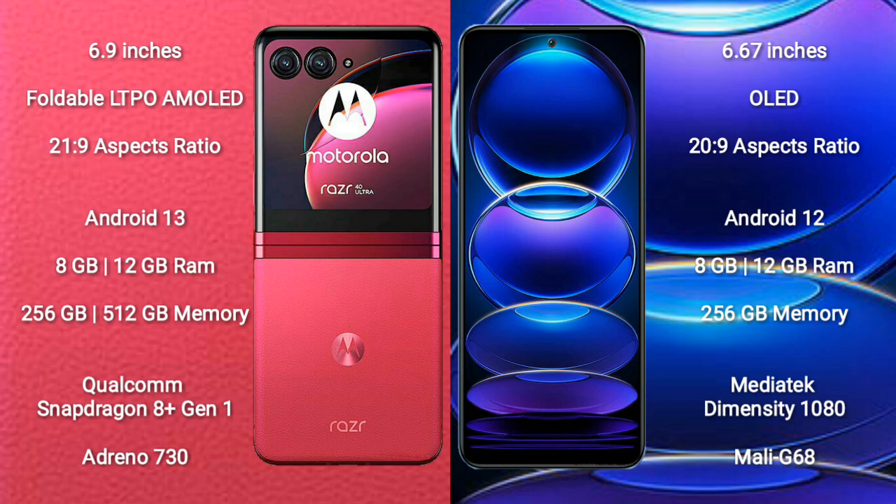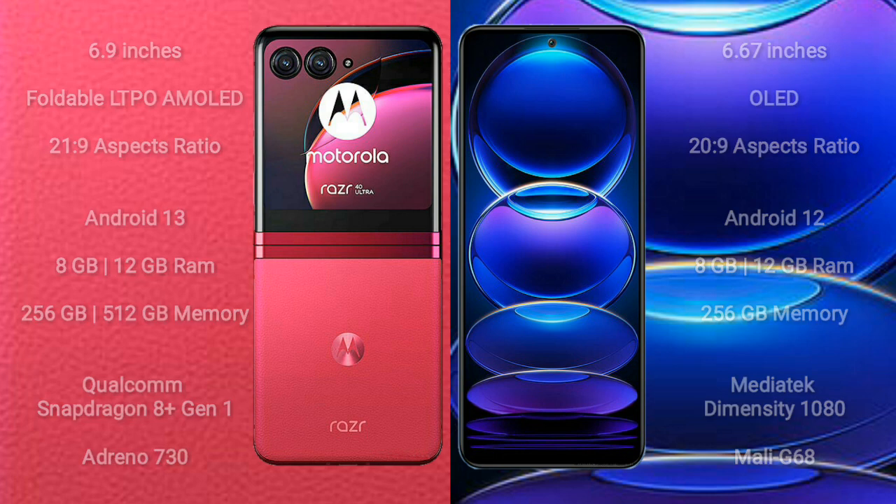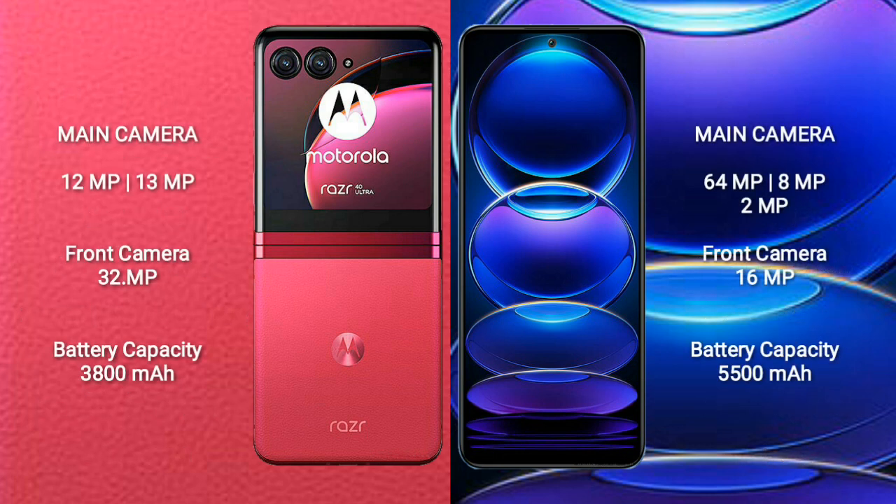Motorola RAZR 40 Ultra features a Qualcomm Snapdragon 8 Gen 1 processor with Adreno 730 GPU. Redmi Note 12 Pro Plus comes with 8GB or 12GB RAM and 256GB internal storage, a MediaTek Dimensity 1080 processor, and Mali-G68 GPU. Motorola RAZR 40 Ultra has a rear dual-camera setup: 12MP plus 13MP, and a 32MP front camera.